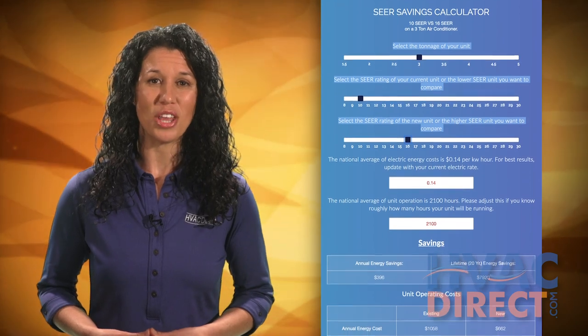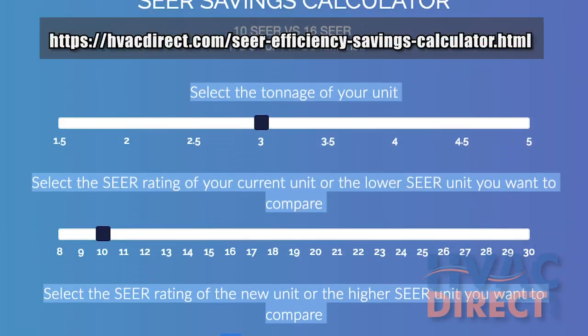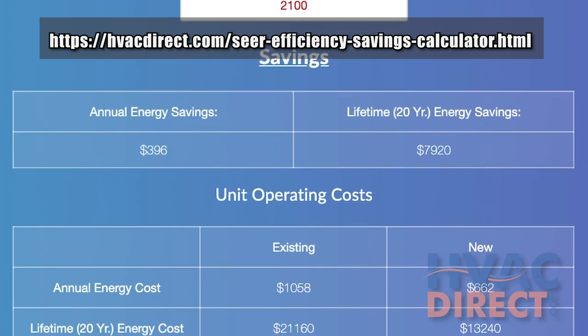HVACDirect.com has an online SEER energy efficiency calculator you can use to help predict the energy costs you'll save with various SEER ratings.